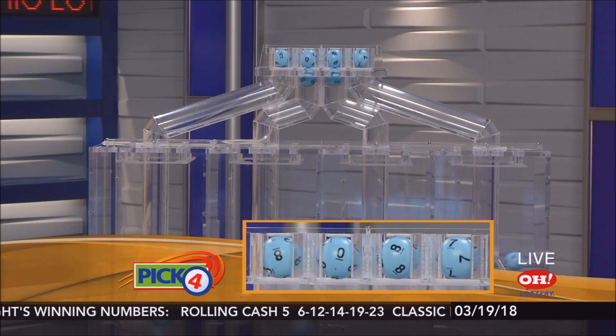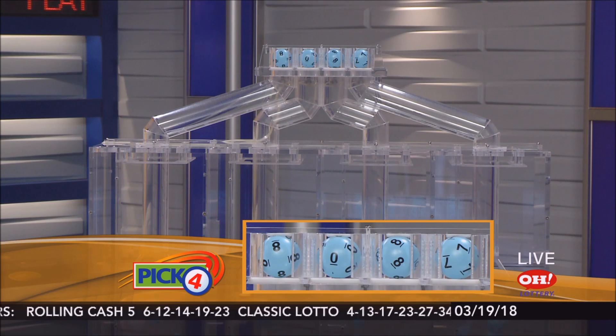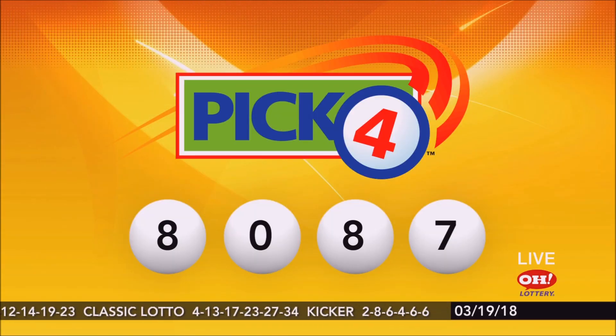Next, here are tonight's winning Pick 4 numbers: 8, 0, 8, 7. Again, tonight's winning Pick 4 numbers: 8, 0, 8, 7.